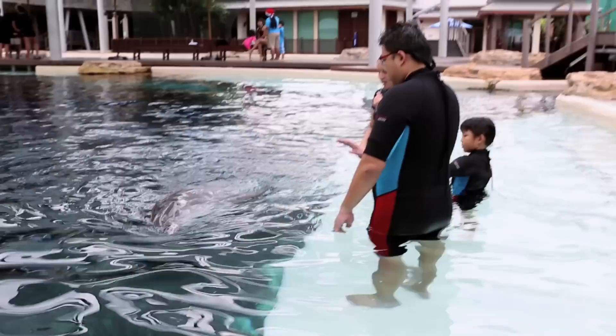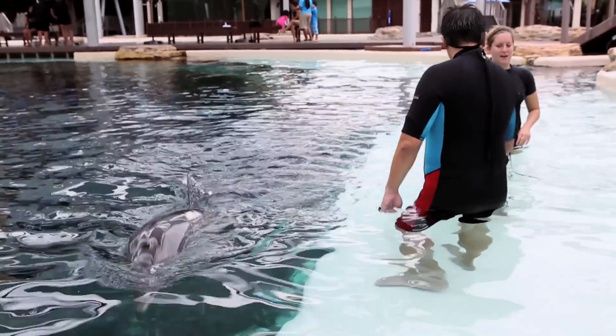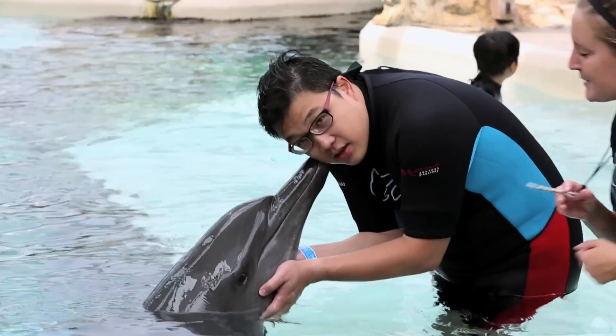They are committed to actually improving the lives of the dolphins here. I mean, judging by how happy the dolphins are swimming, I guess that is true as well.